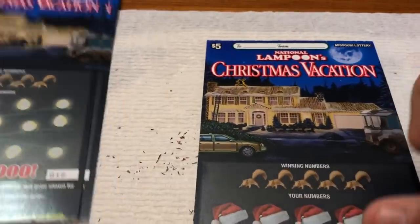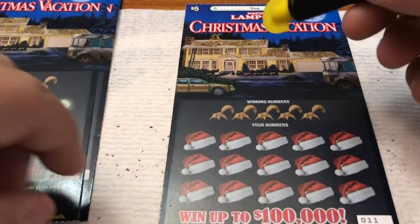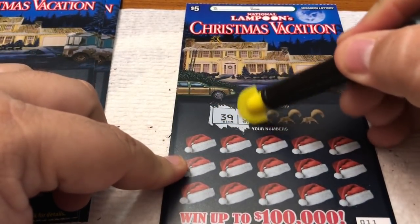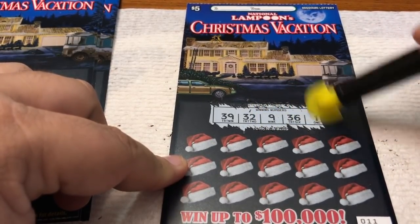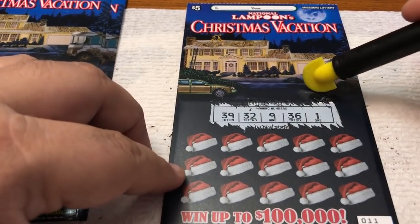We have five of these tickets — these are final tickets from the Missouri Lotto. Alright, here we go. Cool tickets. Winning numbers are underneath the squirrel — they print nice and big in Missouri. Our winning numbers are: 39, 32, 9, 36, and 1.